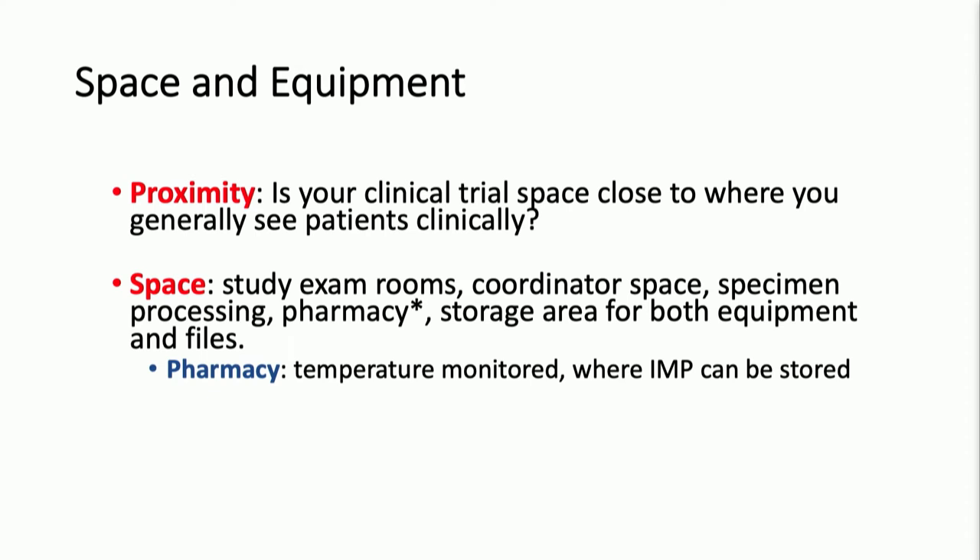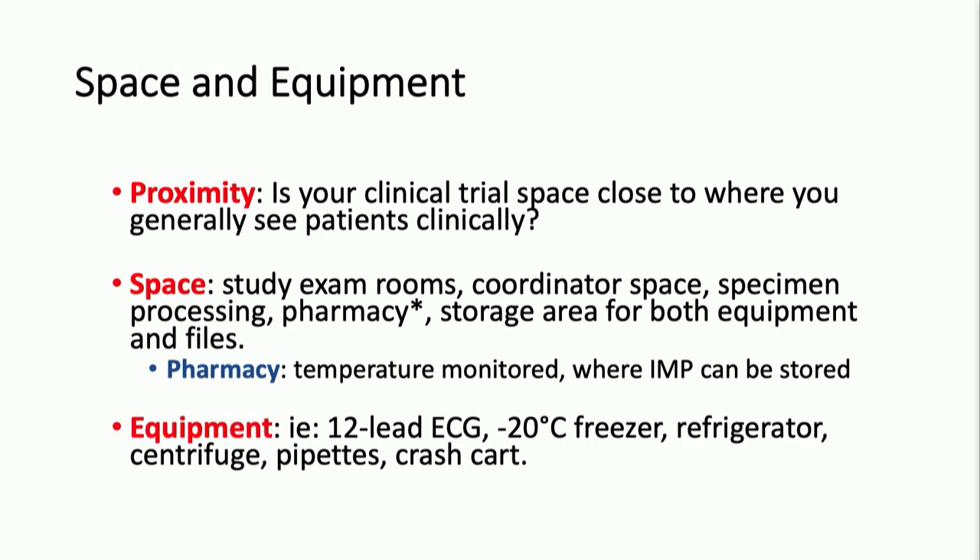You also need space for your investigational drug and study binders, which can take up a lot of room. For the pharmacy, you need temperature-controlled storage. The equipment piece is surmountable and not a lot, but be aware you may need a negative 20-degree freezer, a refrigerator, and a centrifuge.